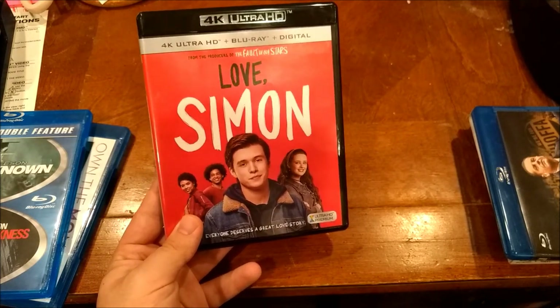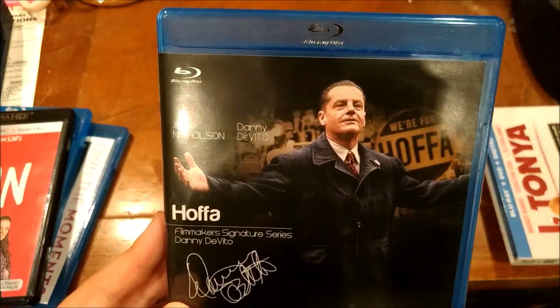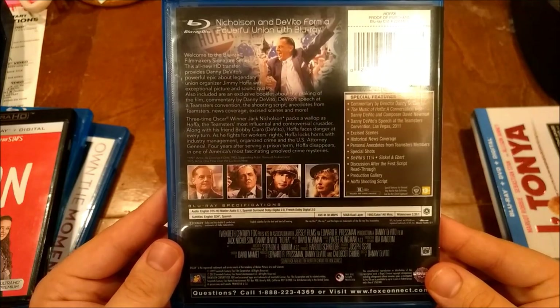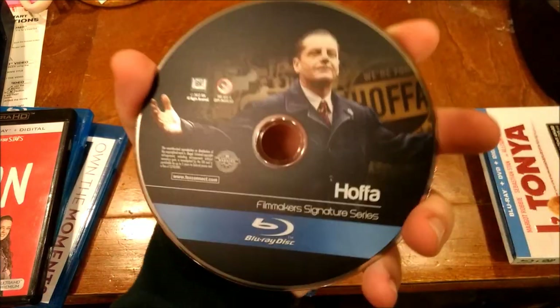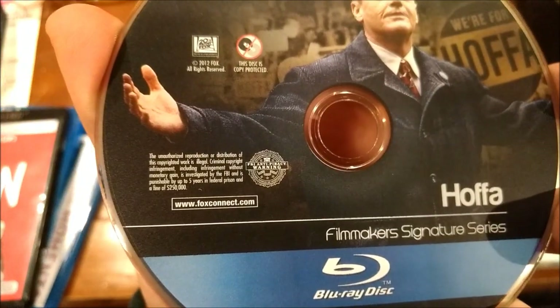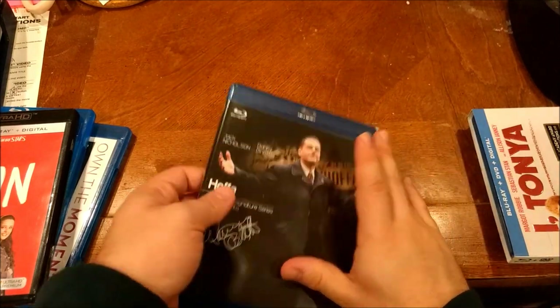Next we got a movie that's been on my Amazon wish list for years: Hoffa with Jack Nicholson and Danny DeVito. Danny DeVito directed this movie and it looks like it has the potential to be pretty intense. Jimmy Hoffa went missing in the 70s - so it's a little bit of a mystery.